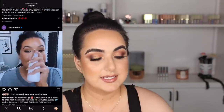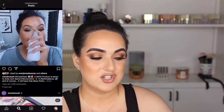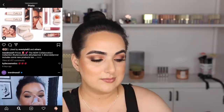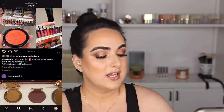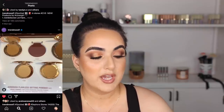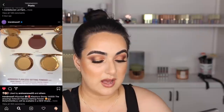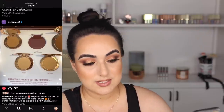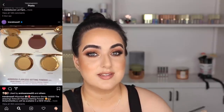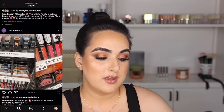Jacqueline is coming out with a setting mist. I feel like I like the setting mist that she usually recommends, so I'll probably buy it when she drops that — I also love Jacqueline. The Airbrush Flawless Setting Powder from Charlotte Tilbury is going to come out in more shades, which is super exciting. I use it in shade number one and I love it. So if you didn't have a shade before and one of the new shades includes you, definitely check it out.